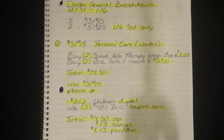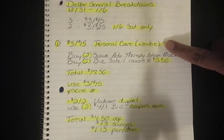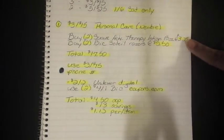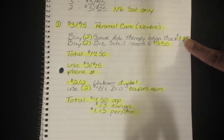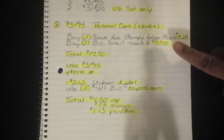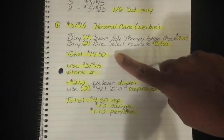The first one is going to be for the 3-off-15 and it's going to be for personal care, and this one is newbie-friendly. You're going to buy two of the Suave Advanced Therapy Lotions — these are the 18-ounce bottles at $3.25. Then you're going to buy two of the big BIC razors, those are women's razors, at $5.50. That's going to bring your total to $17.50.